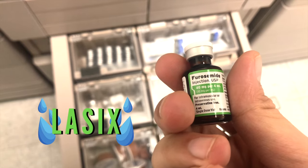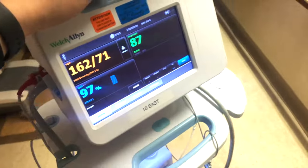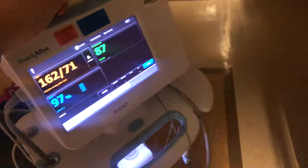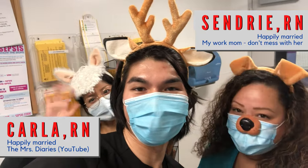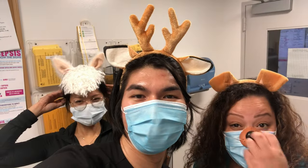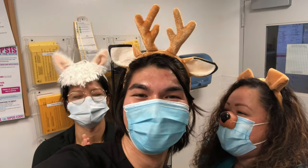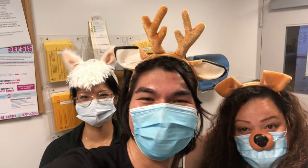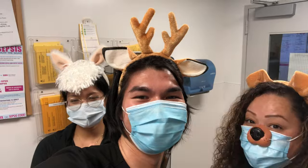Most medications are scheduled for 10 PM, so it's time to take vital signs, pass out meds, and try to settle our patients to sleep. I'm here with Sandri and Carla with a very pressing question for our floor — how are our cardiac fellows? Very knowledgeable. Ten out of ten, would recommend.